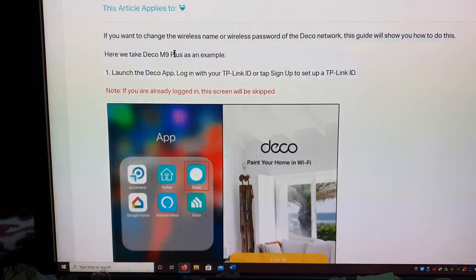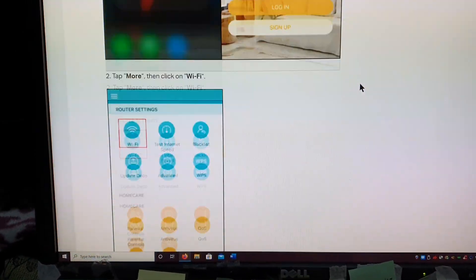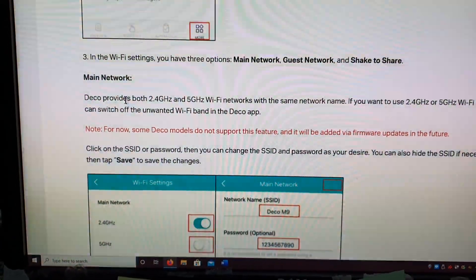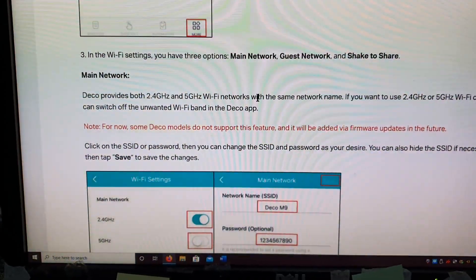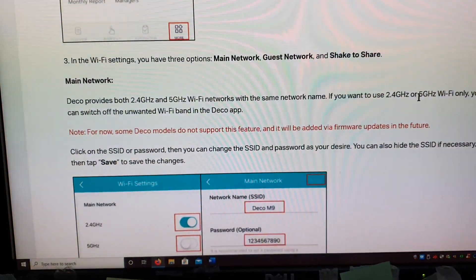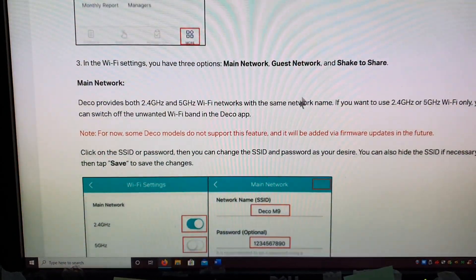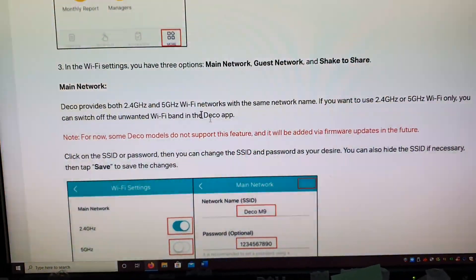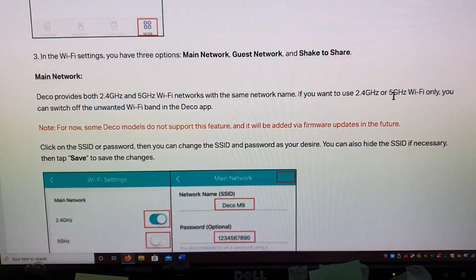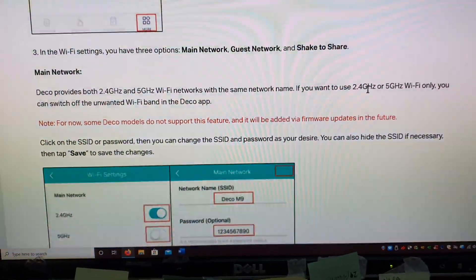So it talks about the M9 Plus series, which is the highest ones available. Look what it says here: 'The Deco provides both 2.4 and 5 gigahertz Wi-Fi network with the same network name. If you want to use the 2.4 gigahertz or the 5 gigahertz Wi-Fi only, you can switch off the unwanted Wi-Fi bandwidth.' So what it's saying is that on the P9, for example, you either select 5 gigahertz or 2.4 gigahertz, but you can't have both of them operating separately.